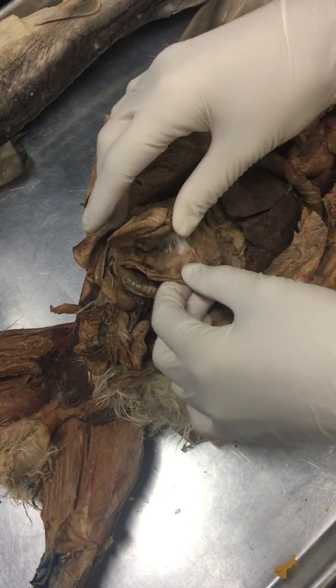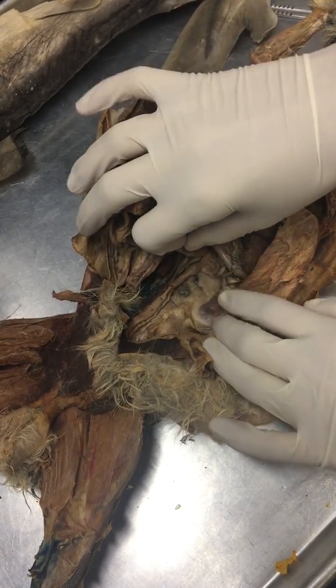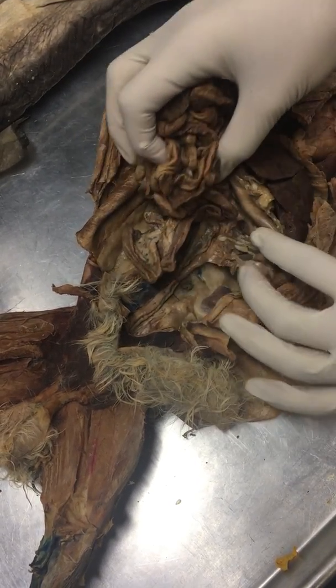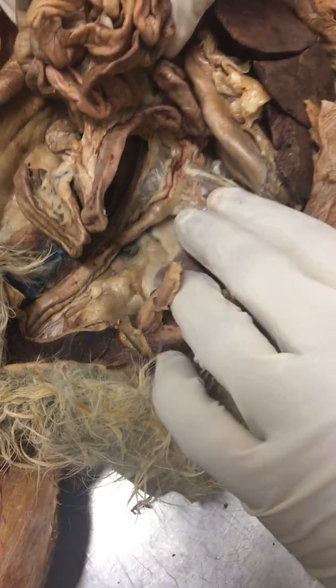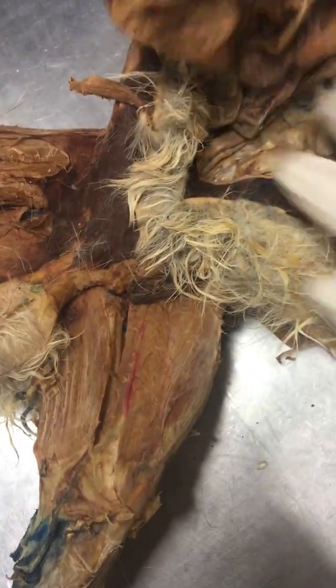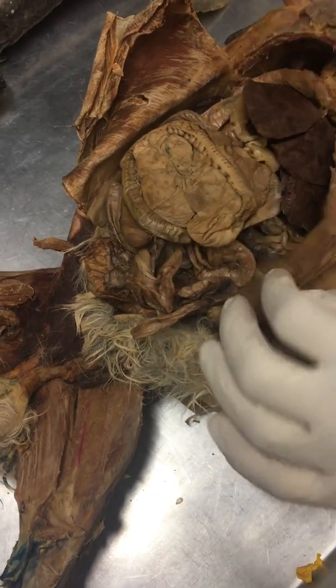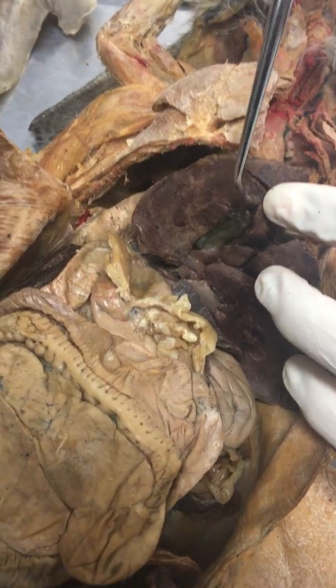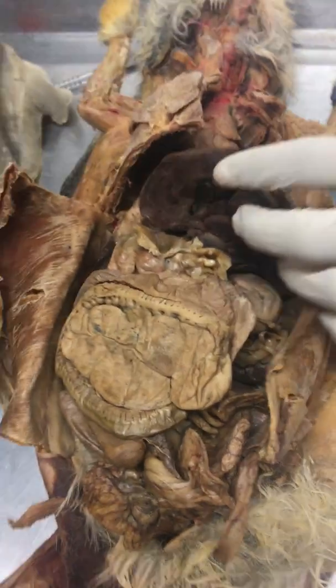The transverse colon is hard to find, so don't worry about it too much. But the descending colon is going to be right here — there's actually poop in there so you can kind of tell. And then the rectum will be here. The gallbladder is this kind of deflated green thing right there, just on the underside of the liver.